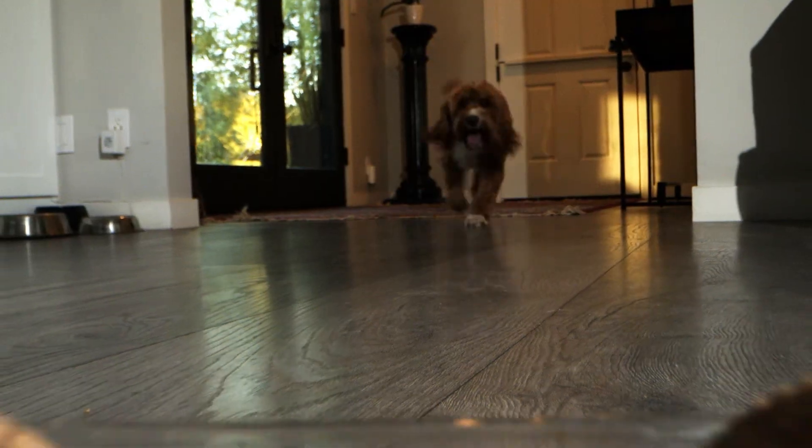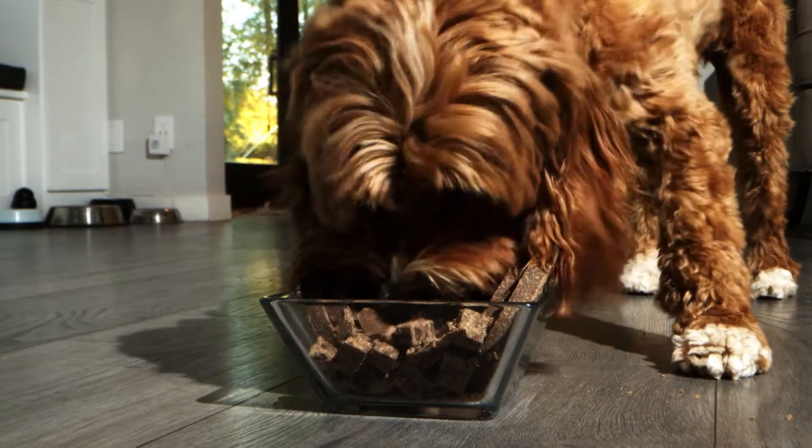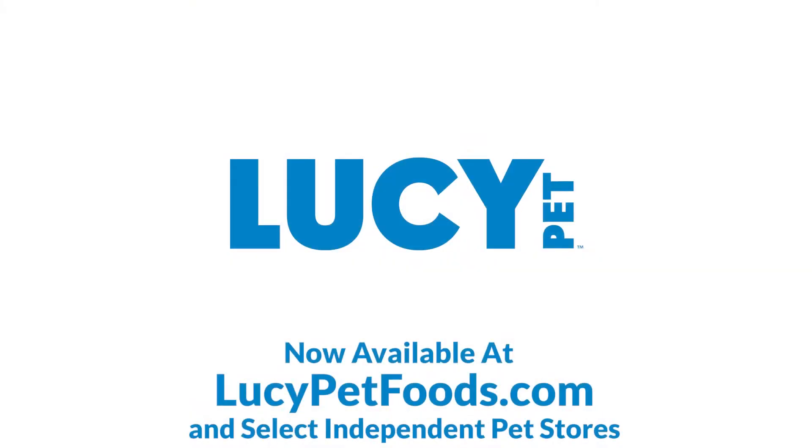A Lucy Pet Roll. A full feed, treat, and topper extraordinaire. Because at Lucy Pet, this is how we roll. We'll see you next time.